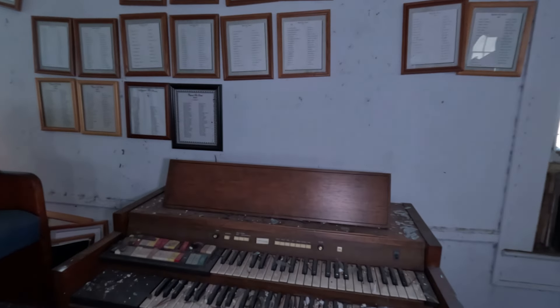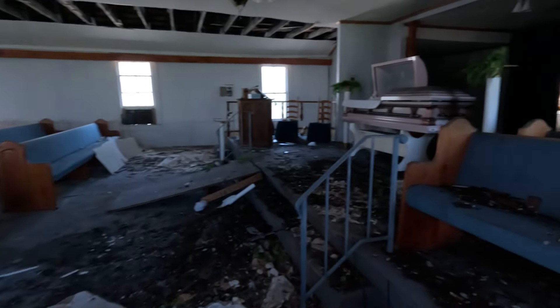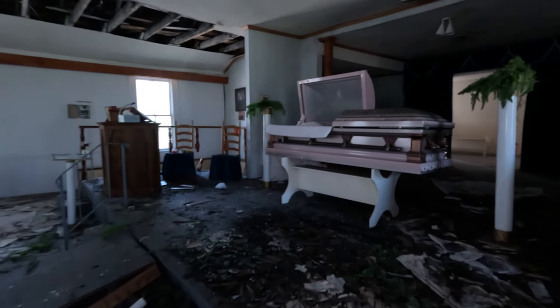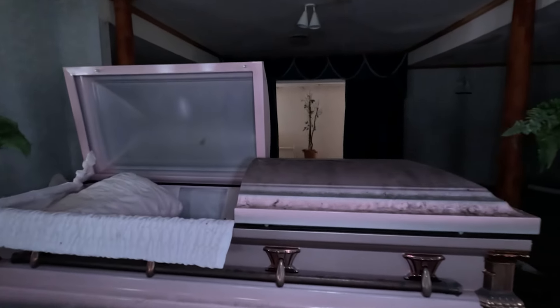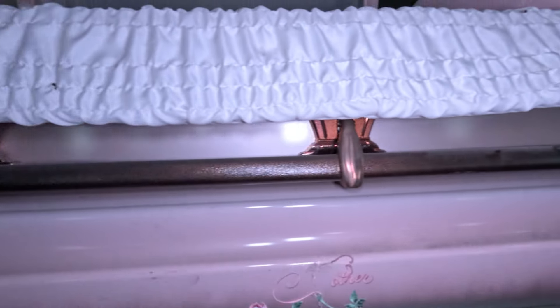Over here you've got your little electric organ. I looked at this wall and was thinking maybe it was like a song wall, but it actually looks like names — from the time the place was open until it closed in 2006. Maybe all the people that attended here, or maybe the ladies and gentlemen that were buried here. It's awesome — I have not found something like this before. The details and the coffins that are here are amazing.